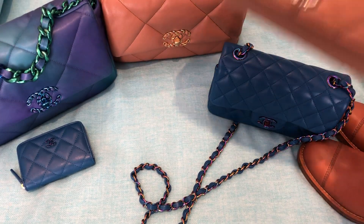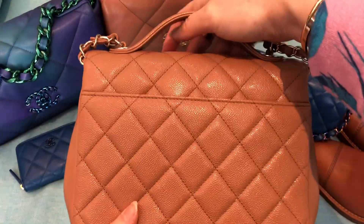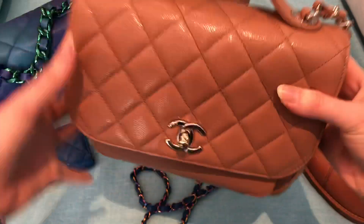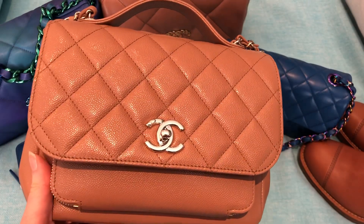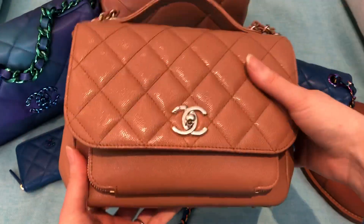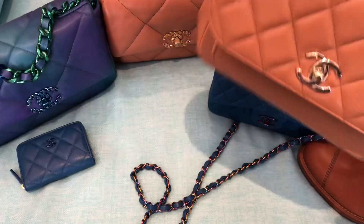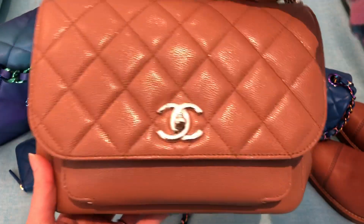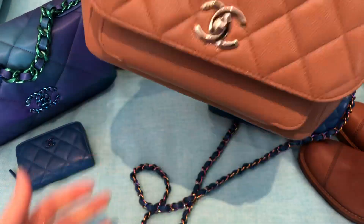I was so in love with the brown color that I also got it in the medium Business Affinity, which is in caviar, so a little more durable. This is my first Business Affinity and I'm really, really happy with it. I've had lots of questions about whether this tips over — sometimes it does when it's empty, but when I have my items in it, it does not. I think that's one sort of design flaw in this style — sometimes they tip forward — but when I have my items in it, it's not an issue. When I store it without my items in it, it doesn't seem to happen either. It happens more if it's on an uneven surface. I will do a review of this at some point soon and talk more about that.